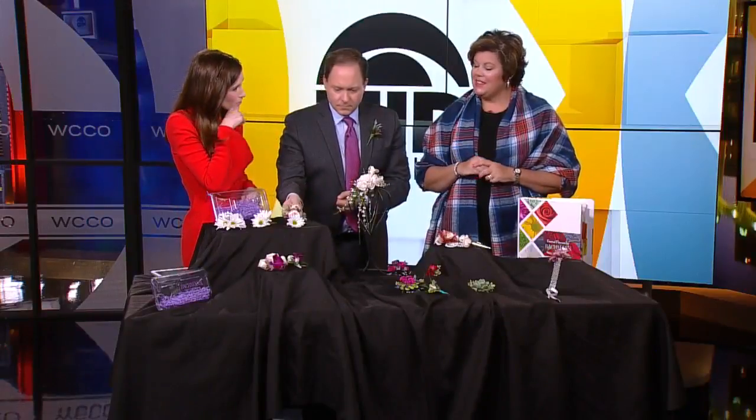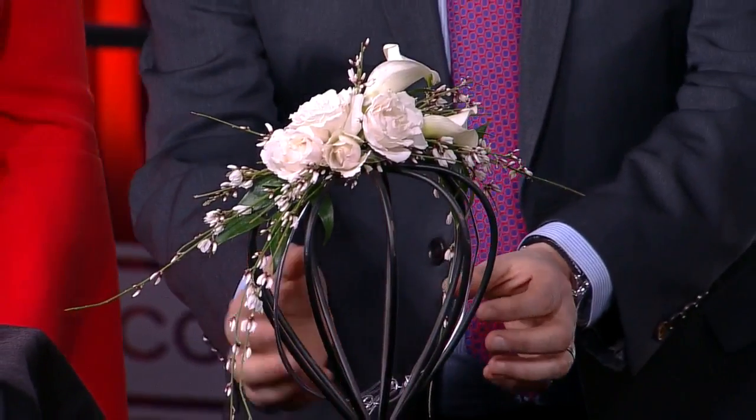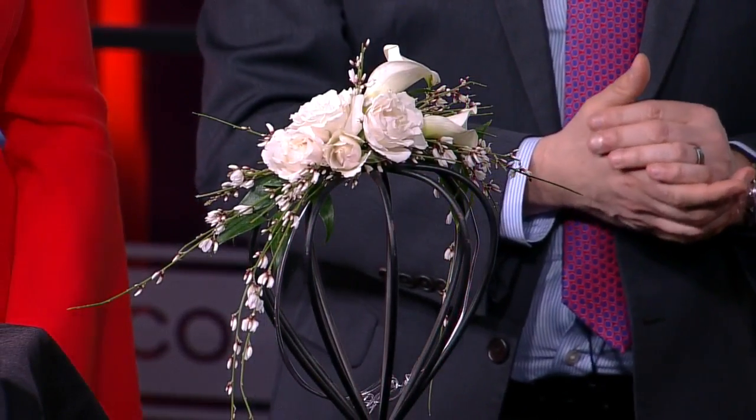I love the head pieces too. Floral crowns are very popular — this would sit atop of your head. It's a beautiful, kind of boho style.